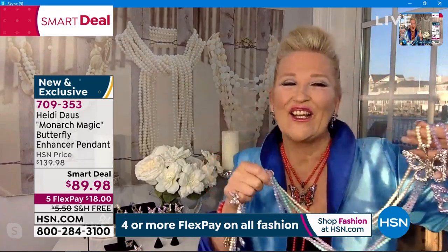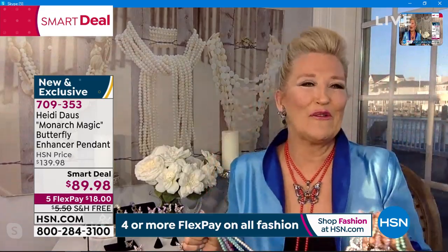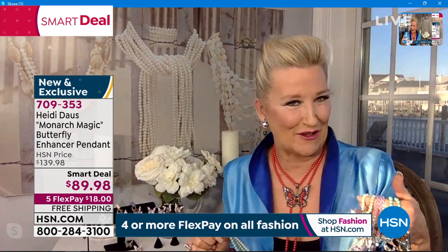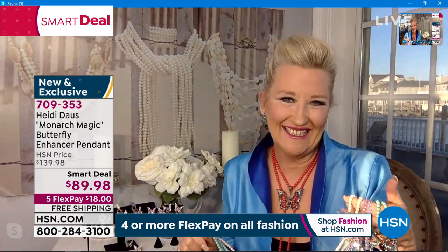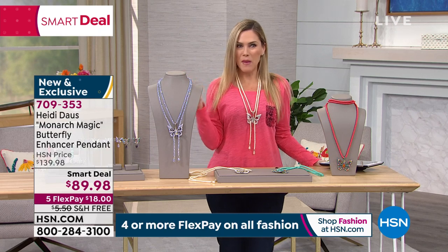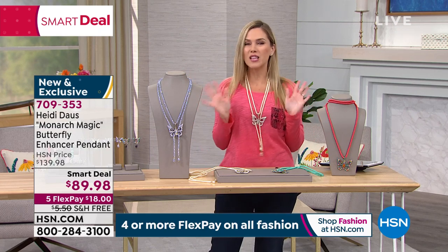Good morning, Heidi! Good morning, my beautiful girl. What in the devil are you wearing? That looks so beautiful on you. Thank you — I like to be a little chic in the morning. I know it's only 7 a.m., but I thought, why not glam it up? Maybe I'm in my comfy clothes, but I want to feel like a star.